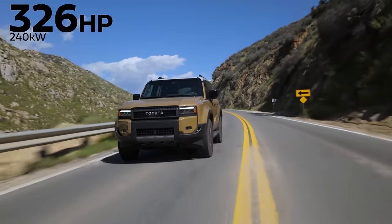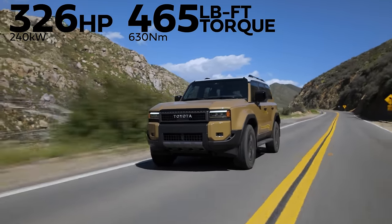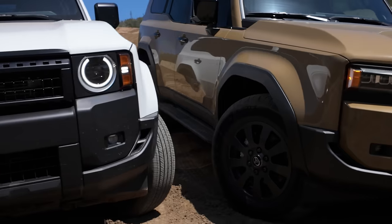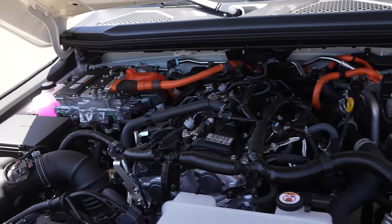Not the fastest, but let's talk horsepower and torque: 326 horsepower and 465 pound-feet of torque from a 2.4-liter turbo four-cylinder hybrid i-Force Max. We are in the higher trim — the one with the square headlights instead of the circle headlights — but this has the exact same powertrain throughout the entire lineup, of which there are three trims.